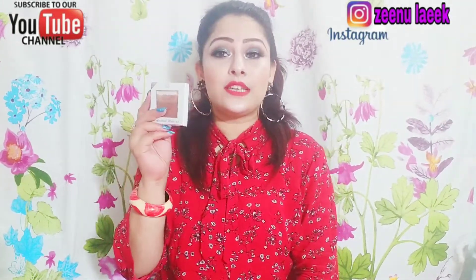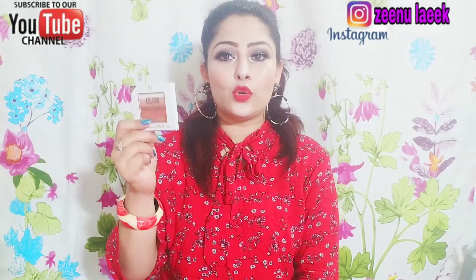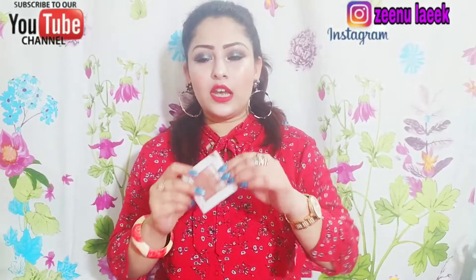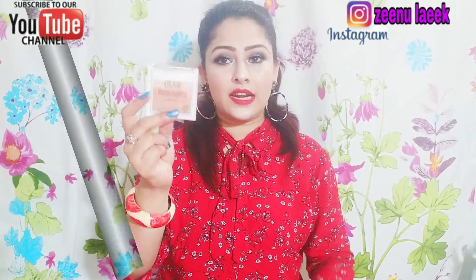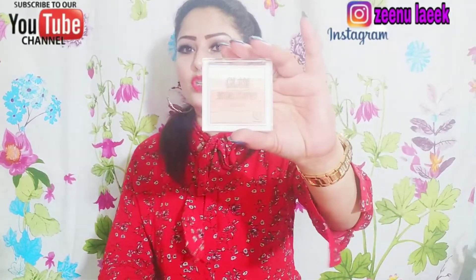First I am going to start with this product — this is the Color Screen highlighter, shade 02. There is a full review video on my channel so you can go check it out. This one is under 200 rupees. I also have shade 05 but today I am showing shade 02, which is highly recommended.